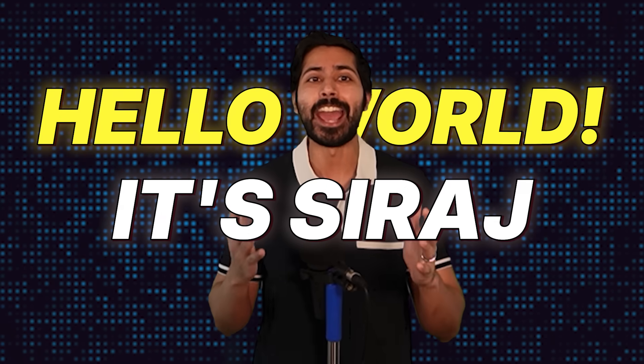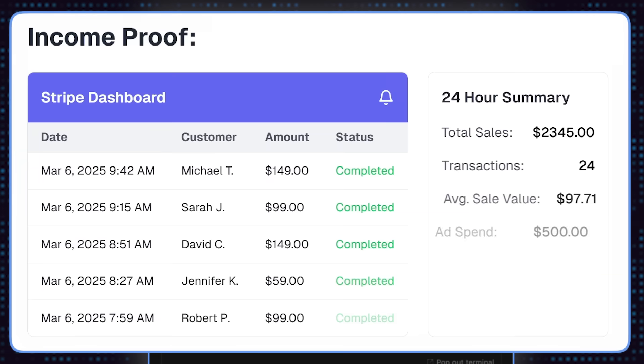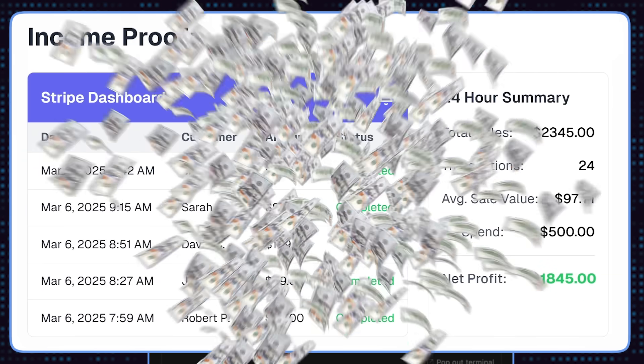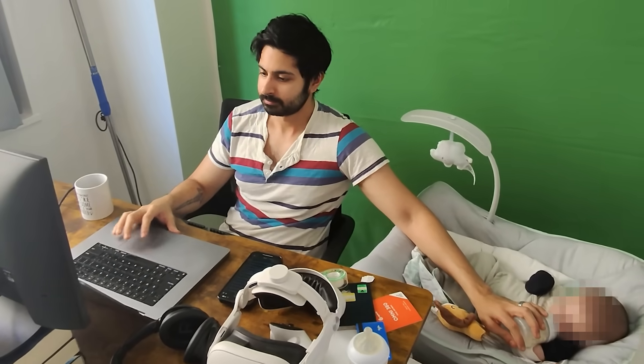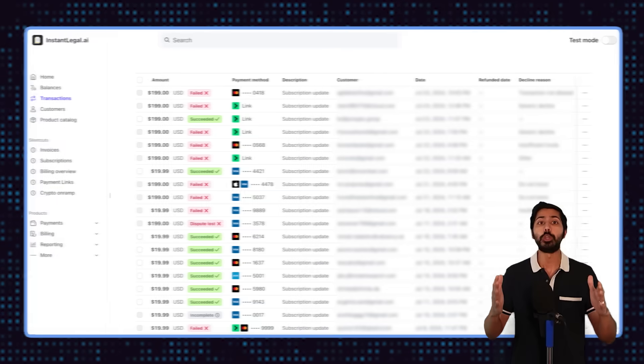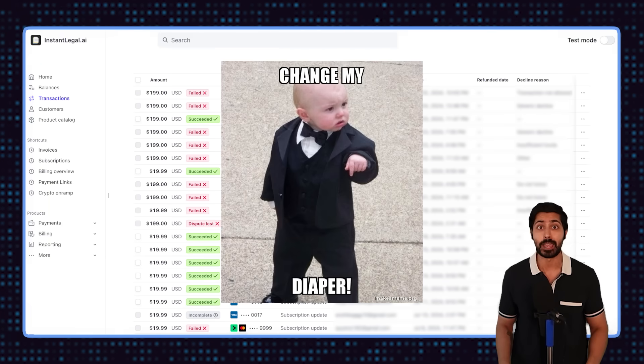Hello world, it's Siraj, and today I'm going to show you exactly how I built an AI agent that made $2,345 in just 24 hours, all while taking care of my newborn son. This isn't some theoretical concept or exaggerated claim. Let me show you the actual payment notifications coming in while I was busy changing diapers.